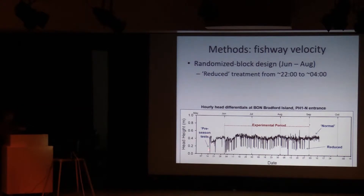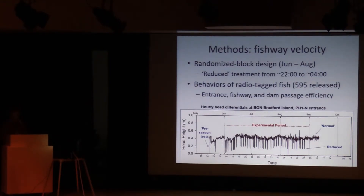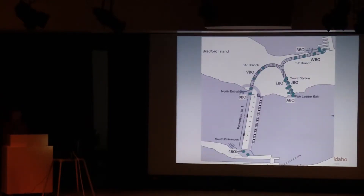There were pre-season tests to confirm the plumbing was working as expected, then the experiment started June 1st. The reduced treatment had a head differential of about 0.2 meters, and normal operations were more like 0.4 to 0.5 meters. The treatments alternated randomly throughout the entire period — the corps did a great job making that experiment work. We evaluated the effects using only the radio telemetry group, and the passage metrics I'll be discussing are entrance efficiency, fishway passage efficiency, and dam passage efficiency.